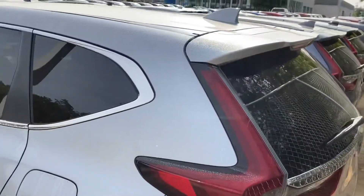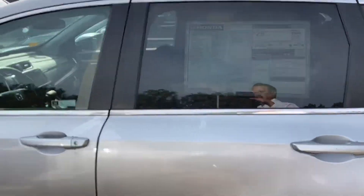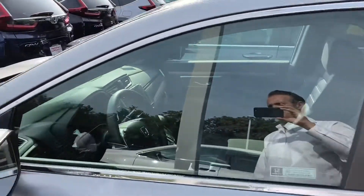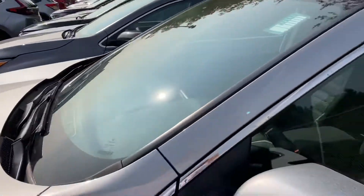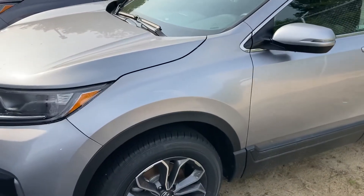Again, this is Sami at AutoFair Honda. I look forward to serving you when you're ready. Please ask for my name on arrival, or you can call Melissa at our BDC department to have the car ready outside, sanitized for you to test drive. We look forward to serving you. Thank you.